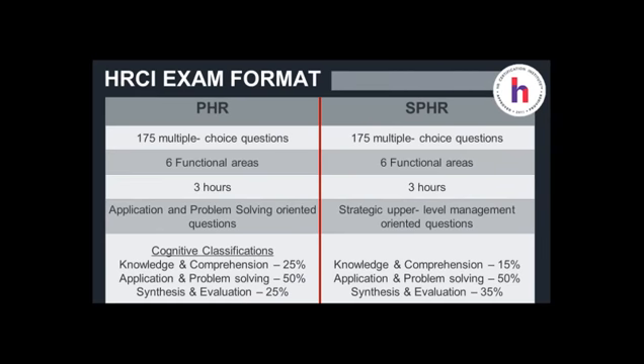The format of the exams share a lot of similarities but there are some differences. Both the PHR and the SPHR exam are made up of 175 multiple choice questions — that's it. There are no short answers, no long answers, no essay, no practicum component. This is a computer-based exam in a designated computer testing center with multiple locations from coast to coast across the country and worldwide. Both exams are based on six functional areas and will be allotted three hours maximum to complete those 175 multiple choice questions.